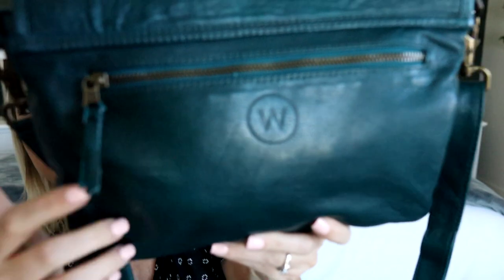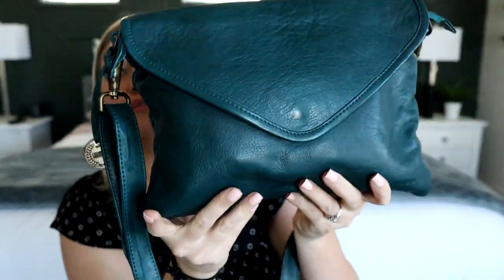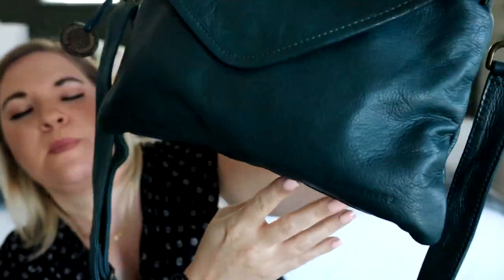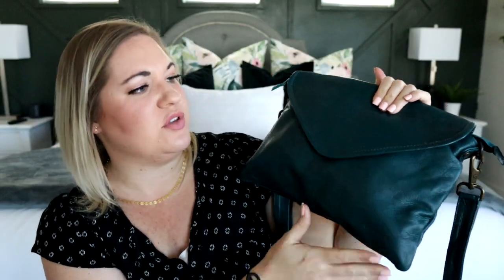On the back here, you can see it does have the W kind of embossed into the leather, and then on the front, in the corner, it does say Wanderers as well — just stamped into the leather there.